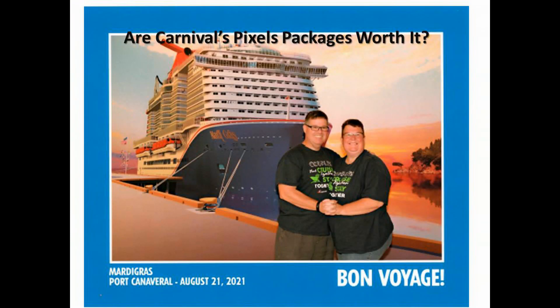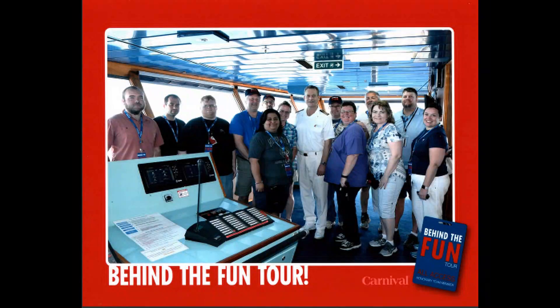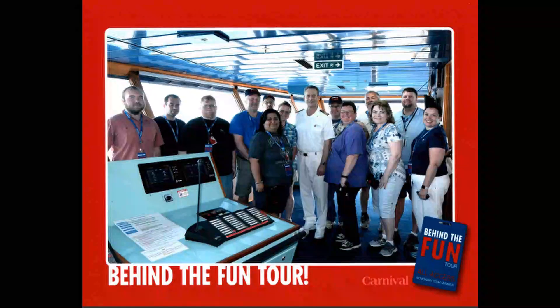Whether you buy one of the pixel packages, the activity pictures, or just take your own pictures, we hope to see you on the road. Have a good day.